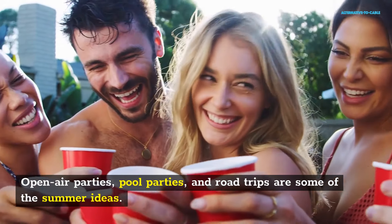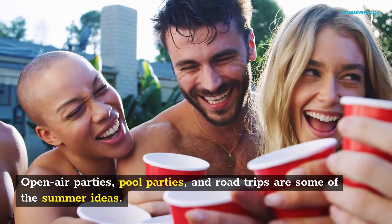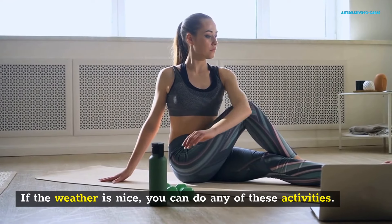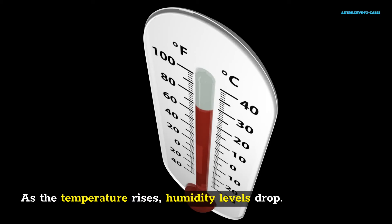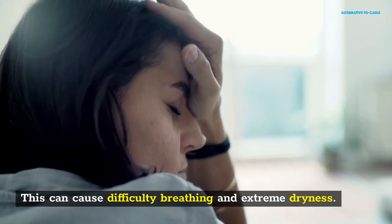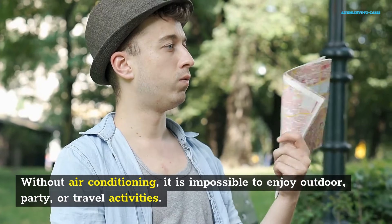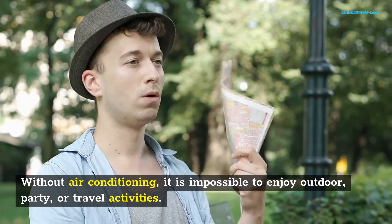Open-air parties, pool parties, and road trips are some of the summer ideas. If the weather is nice, you can do any of these activities. As the temperature rises, humidity levels drop. This can cause difficulty breathing and extreme dryness. Without air conditioning, it is impossible to enjoy outdoor, party, or travel activities.